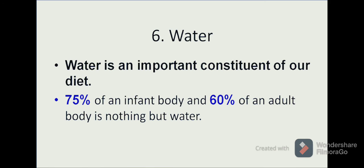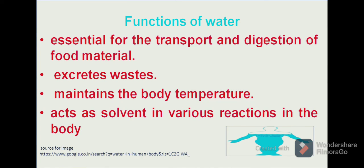Now let us move on to another major nutrient in our diet — water. Water is an important constituent of our diet. As we know, 75% of an infant's body and 60% of an adult's body is water. Water plays an important role in the transport and digestion of food. It plays a role in the excretion of waste products and in maintaining the temperature of the body. It also acts as a solvent for various reactions taking place in our body.